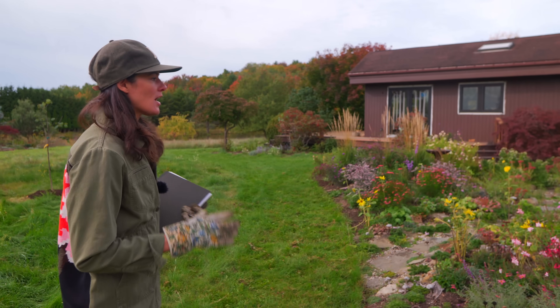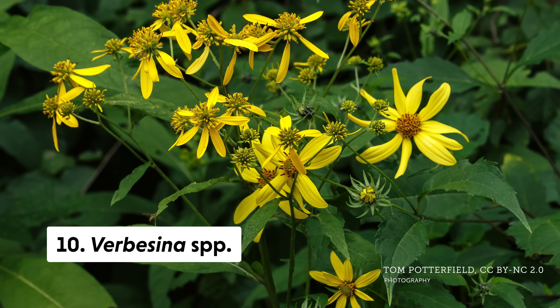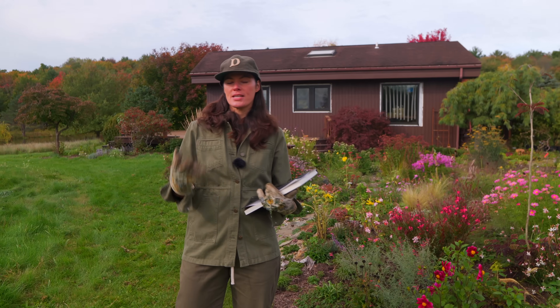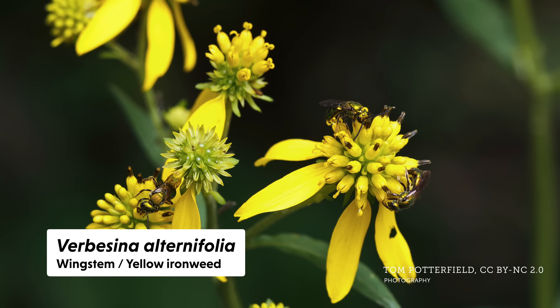The next one on the list is Verbesina, called wing stem — another one I wasn't really familiar with — and it is in the aster family as well. So that is something to take into consideration.